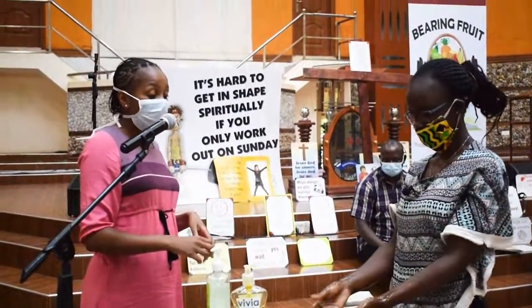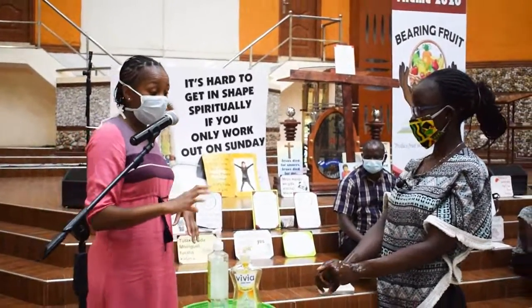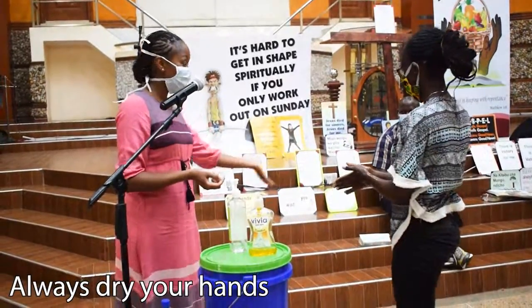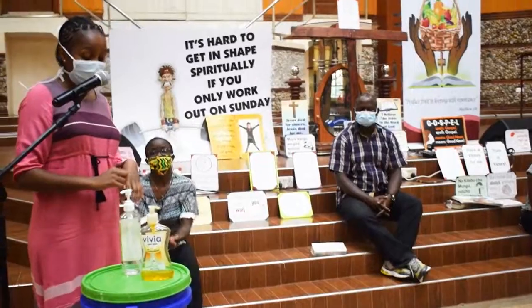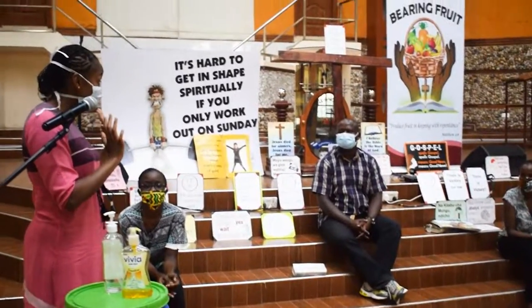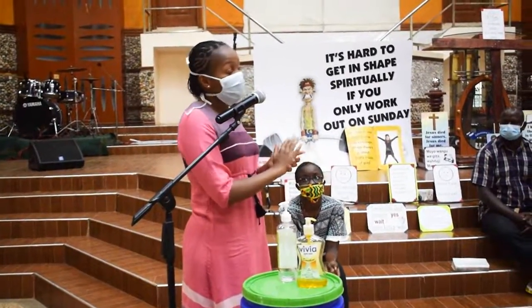Excellent — now we are going to rinse our hands. Once you're through, you should always close the tap with a clean towel. Allow your hands to dry. Thank you, Teacher Janet — please have a seat. Ensure your hands are dried, and when you close the tap, do not touch it with your clean hands; use a towel to close the tap.